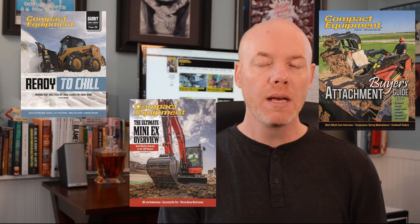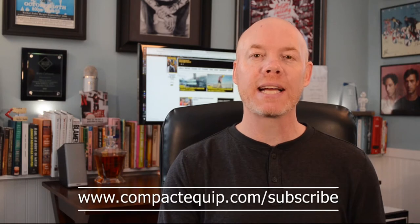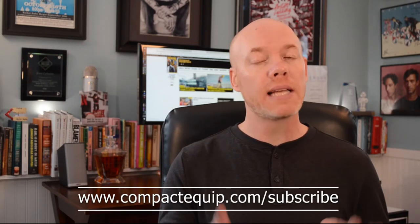Hey Internet, welcome back to another episode of Machine Head. Sorry it's been a second since we've hung. I have been preoccupied with our print products. In the last 30-plus days I have closed three different magazines. So it's a good reminder for me to remind you to go to www.compactcook.com/subscribe. Just type in all your info there, and we will send you ten free editions of Compact Equipment, including our giant spec guide. In today's economy, free is a pretty good deal. So sign up, we'd love to have you.